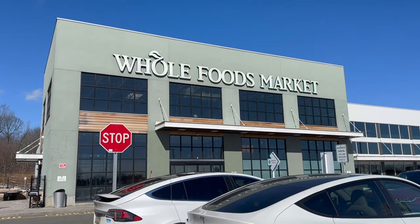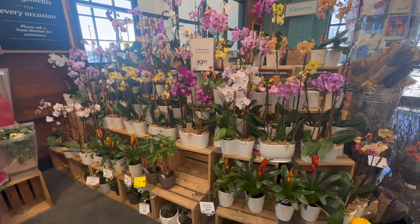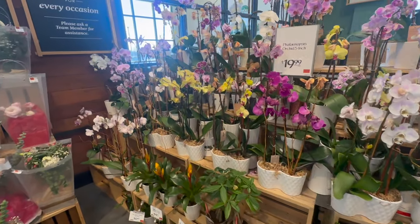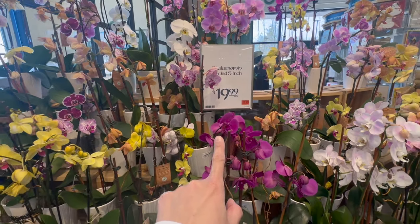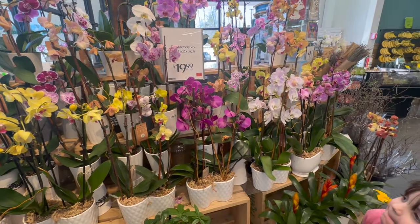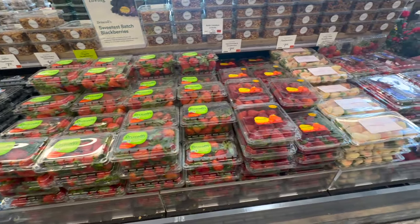I love walking in here — you can definitely smell the flowers. They have tons of beautiful orchids; these are called five-inch orchids and they're $19.99 each, in some beautiful colors. Starting with the fruits and veggies, we are going to grab some strawberries.